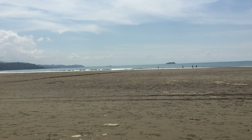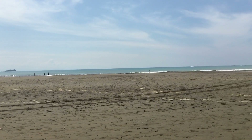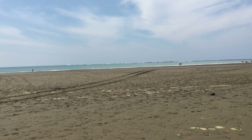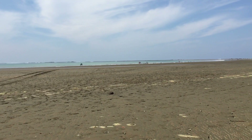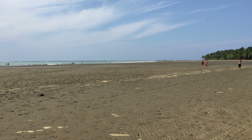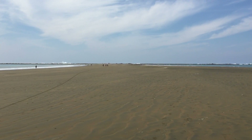Here we are at Ballena State Park. This is low tide. Now you start to see the whale's tail — there's the reef formation. This produces an amazing natural walkway that only shows up at low tide. We're going to walk out, and we've arrived now at the whale's tail.